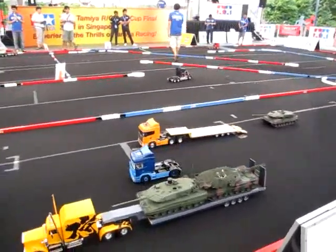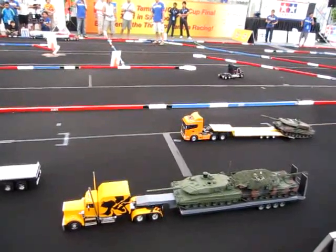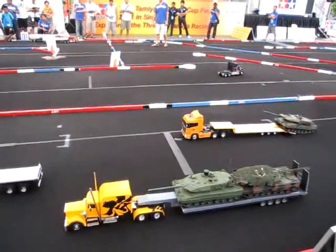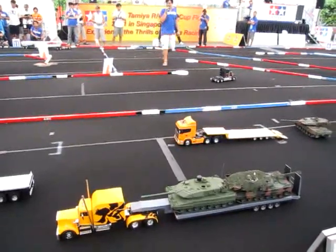Very awesome! I like that. Take a look at how the — guys, can you demonstrate the steering?